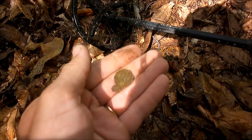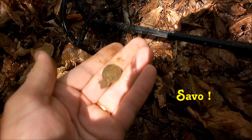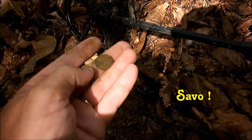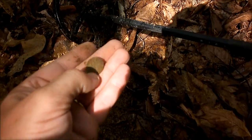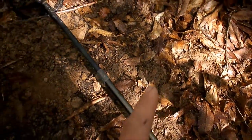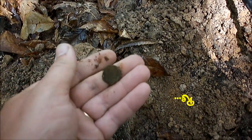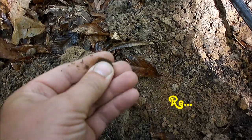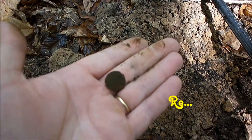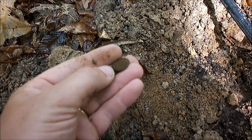Les restes d'un denier tournoi, je pense. Je ne pense pas qu'il y ait grand-chose à récupérer. Allez, on continue. La monnaie était là. Et puis en passant le détecteur juste à côté, nouveau son. Et c'est sa petite sœur. Elle est dans le même état. Elle est un peu plus épaisse, mais je pense qu'elle sera dans le même état.